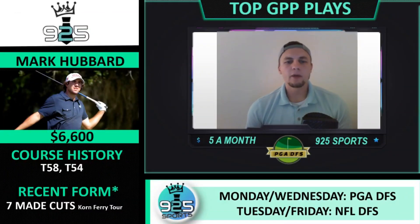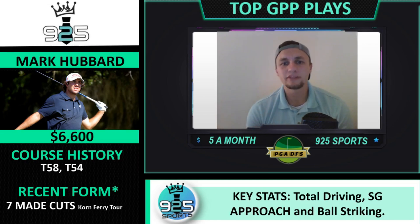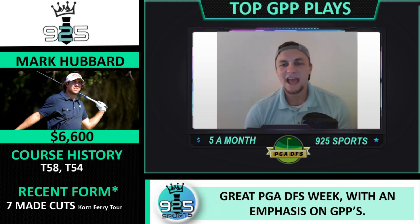The last one I want to touch on is Mark Hubbard. He has made seven straight cuts on the Korn Ferry Tour, which we can use as actual recent data. What I also like about him is he does have course experience here — he's made two cuts at this course. They're not great finishes and typically I like to see a T30 finish or better, but I like the fact that he has played this course.